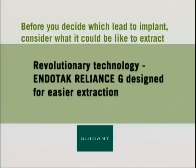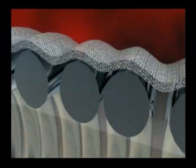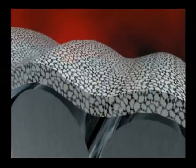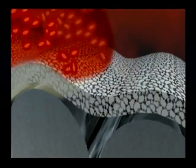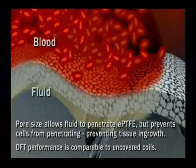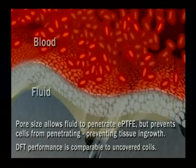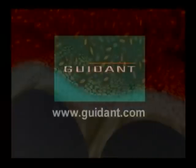Guidant's exclusive Endotech Reliance G defibrillation lead is designed for easier extraction through the prevention of tissue ingrowth. As this microscopic view illustrates, the Gore ePTFE covering on the defibrillator coils allows fluid to pass through but prohibits blood cells from penetrating. This prevents tissue ingrowth, one of the complicating factors in lead extraction. Contact your Guidant representative or visit www.guidant.com to learn more about this revolutionary technology.